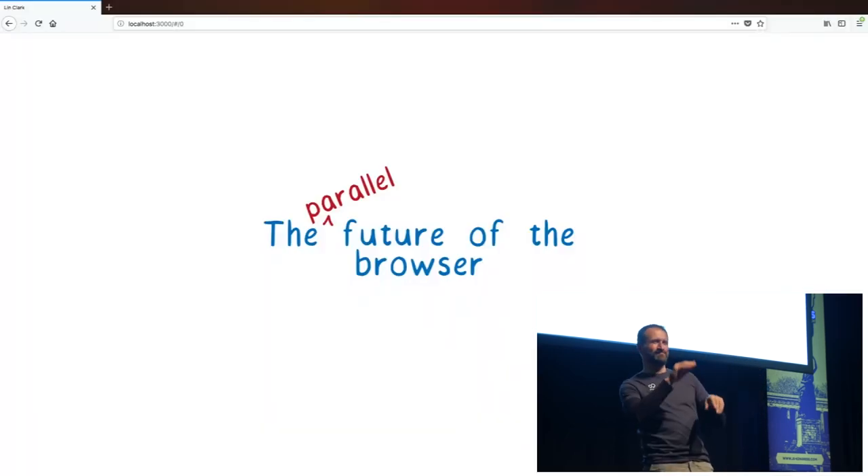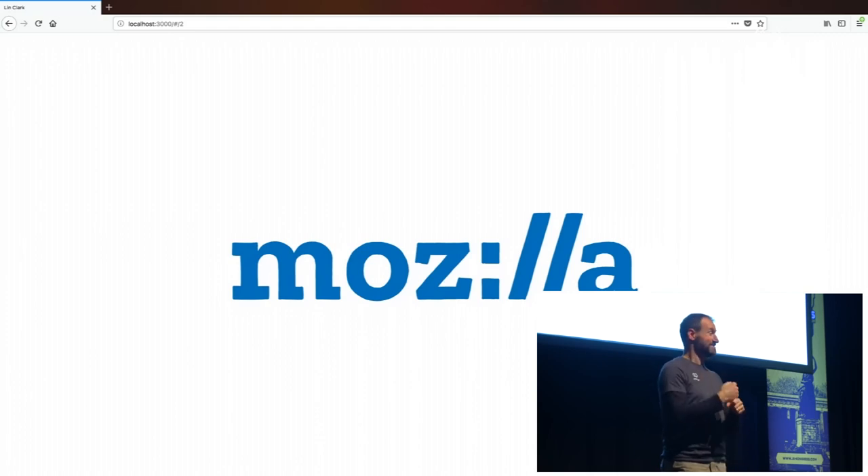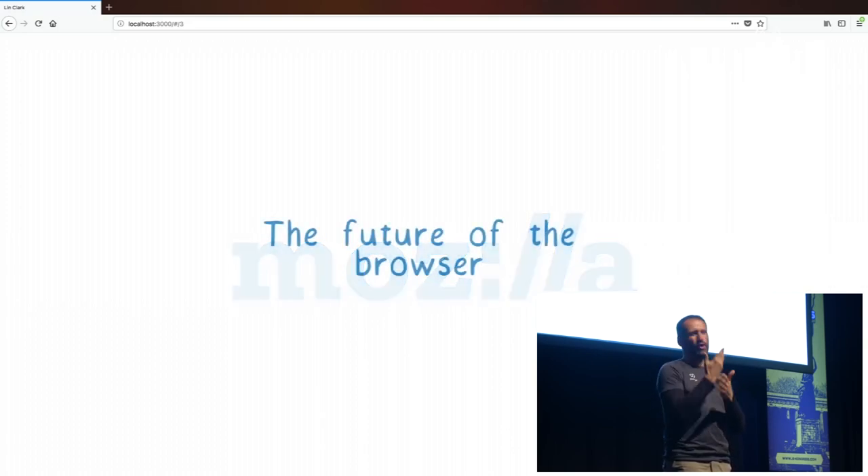Thank you all. A theme of this conference has been the future of JavaScript, but I want to take a step back and look at the future of the browser as a whole. I am Lynn Clark and I make code cartoons. I also work at Mozilla where I'm in the emerging technologies group — things like the Rust programming language, WebAssembly, and Servo, which is a new web engine. I'll be talking about all of these today because they're all part of the future of the browser.